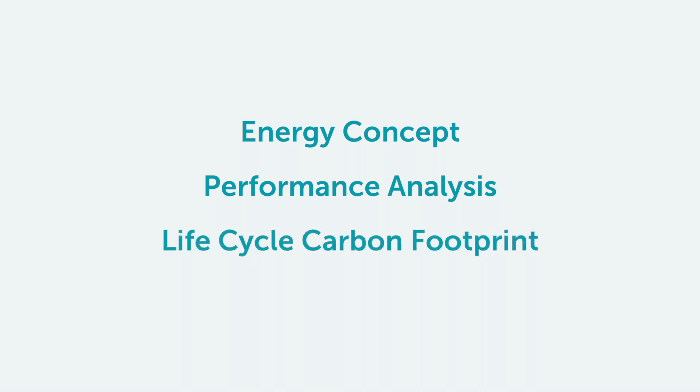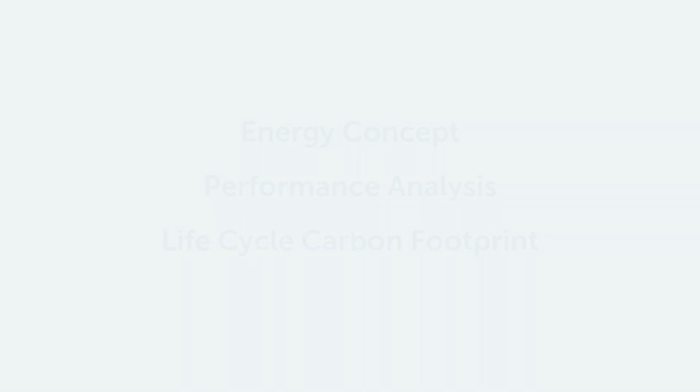The third aspect is the life cycle carbon footprint. This is a calculation which combines the carbon footprint of the construction with the carbon emissions of operating the building, ensuring that the chosen construction materials are as sustainable as possible.